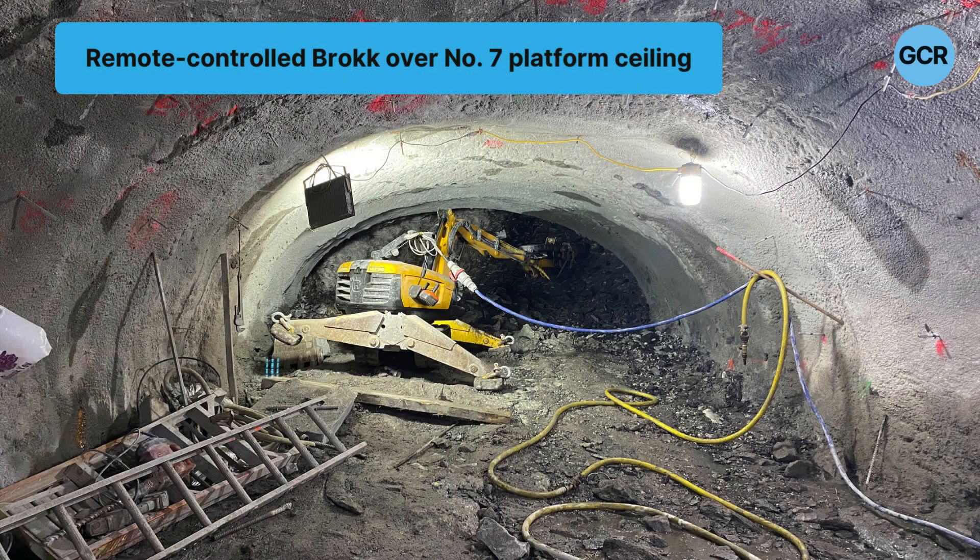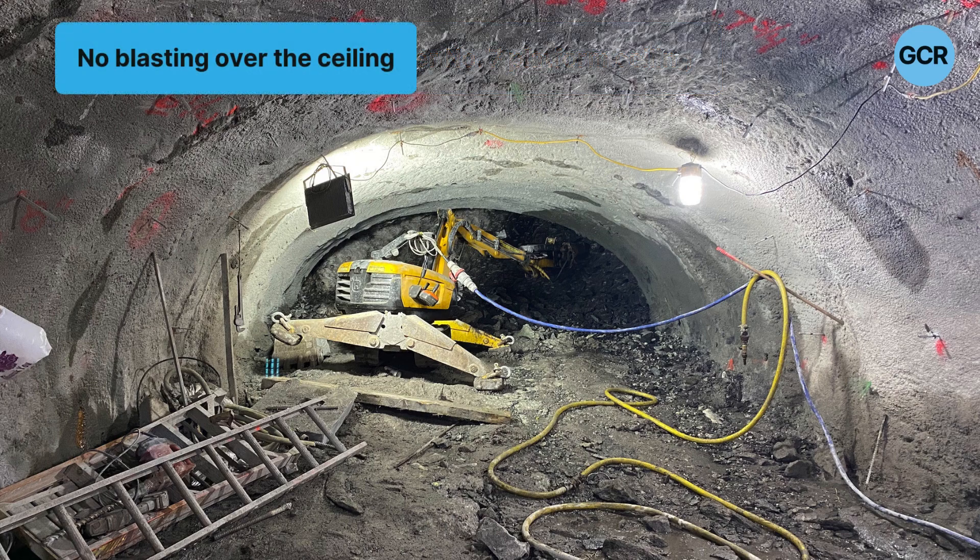The way that we looked at excavating the rock was all by mechanical means. We were using drilling and splitting, expansive mortars, and rocks with hydraulic hammers to hammer out the rock.